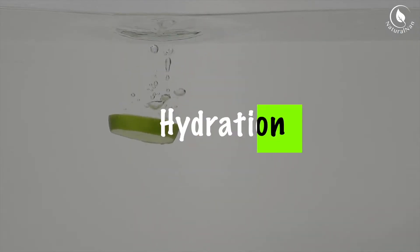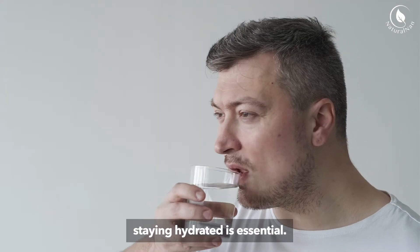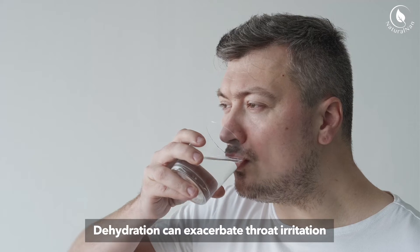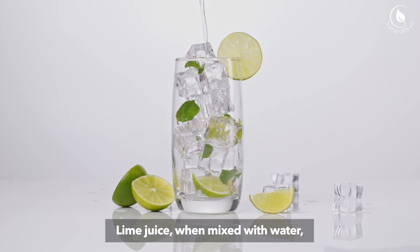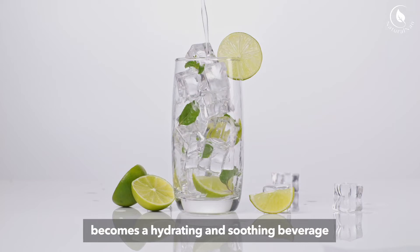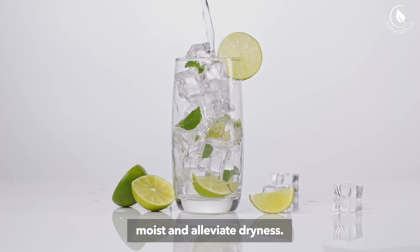4. Hydration: When you have a sore throat, staying hydrated is essential. Dehydration can exacerbate throat irritation and slow down the healing process. Lime juice, when mixed with water, becomes a hydrating and soothing beverage that can help keep your throat moist and alleviate dryness.